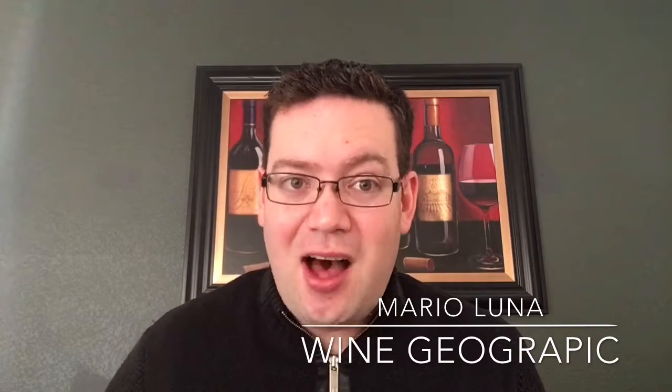Hey guys, welcome to Winecraft. My name is Mario Luna with MarioLunasam.com, where we provide wine education for real life.